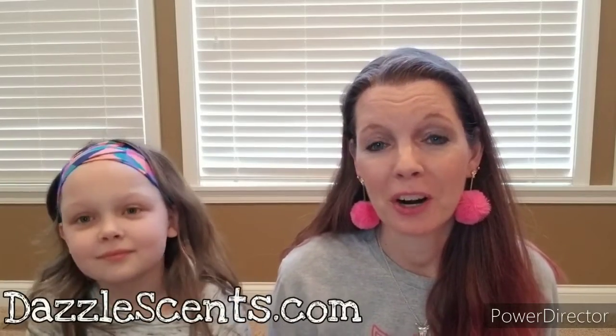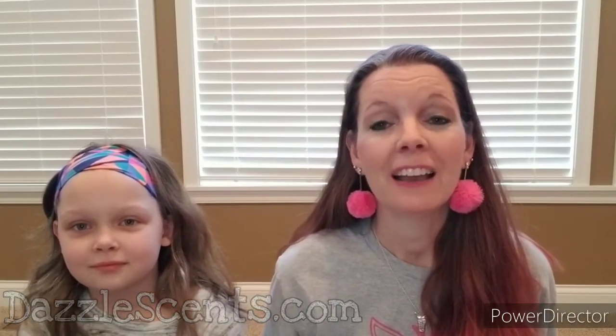And as always, you can find all of these scents and so much more on my website at dazzlescents.com. And guys, we've got so much going on for spring and summer, so you are not going to want to miss out on all the fun that's going on in my VIP group. So be sure to join that at facebook.com/groups/sprinklesbyKristen. And until next time, sprinkle on guys.